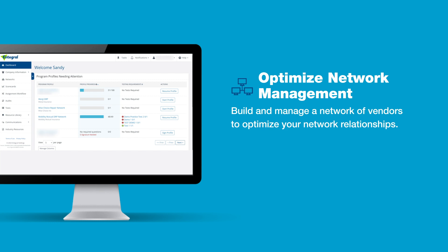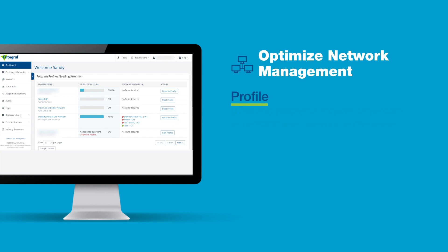Network Management features include Profile — capture important, detailed business data to understand the capabilities of your network, most notably certifications, training, equipment, insurance, and licensing.